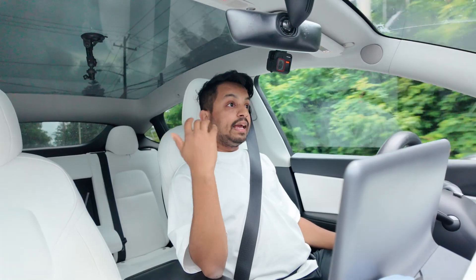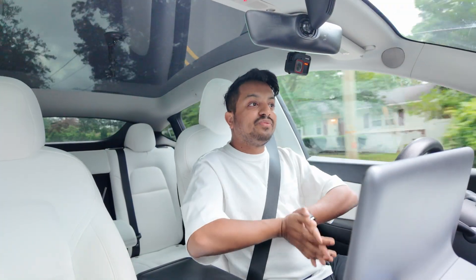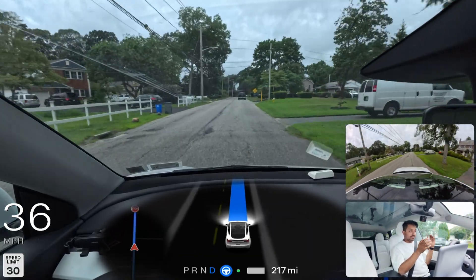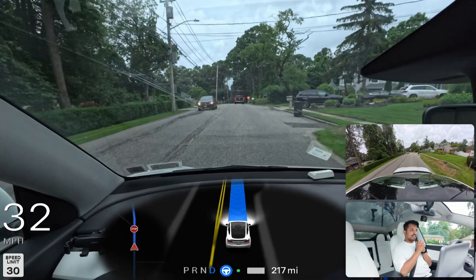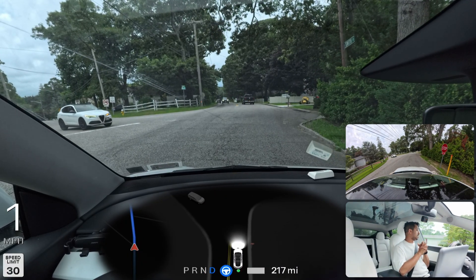We're going to play a game that I always do with my subscribers: I'm going to tell you a number in this video and you just comment that number in the comment section so I know you watched the video. The number for this video is eight — just write down eight in the comments. Any suggestions for what you want me to try, write that in the comments too. We are going back to that construction area one more time to see how FSD handles that whole situation.